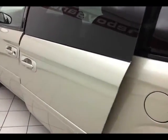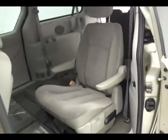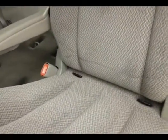Middle bucket seats recline, slide forward and back, and have hooks in the seats for the latch system to keep child seats completely secure. Flip-down cup holders when the seats are in the upright position, with additional space below for storage.